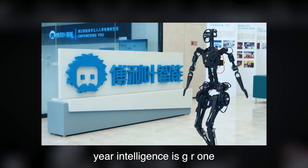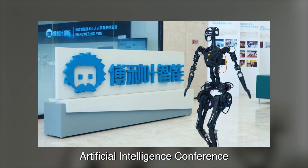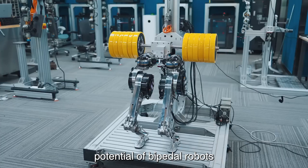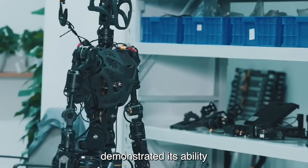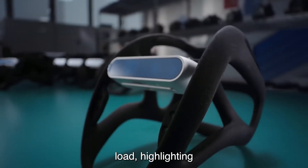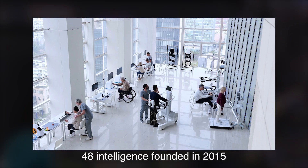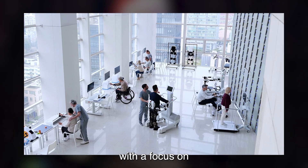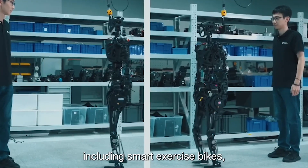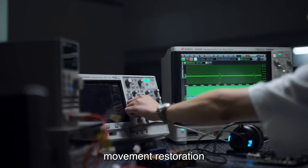Fourier Intelligence's GR-1, a humanoid robot, made a significant debut at the World Artificial Intelligence Conference in Shanghai in July, showcasing the immense potential of bipedal robots. The Chinese-designed robot demonstrated its ability to walk at 5 km per hour on two legs while carrying a 50 kg load, highlighting the prowess of bipedal robots in the evolving tech landscape. Fourier Intelligence, founded in 2015 with a focus on rehabilitation robotics, has since diversified its offerings, including smart exercise bikes, wireless robotic gloves, and computer-guided devices aiding movement restoration.